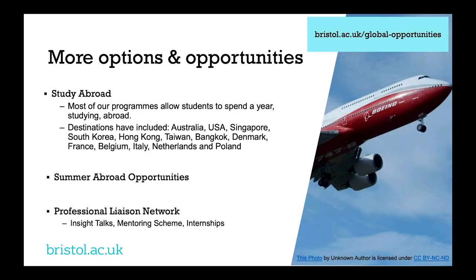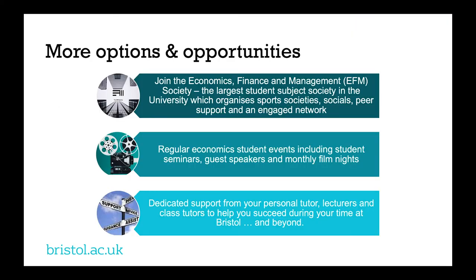Closer to home there's also the Professional Liaison Network, which will help you learn more about the working world in economics and industry through things such as the mentoring scheme, insight talks, and internships. If you want to know more, check out our presentation on employability. The EFM society is the largest student society in the university — they do a lot to help you settle into university life and link you up with other students who have already studied your course. They also have many sports teams competing in far more relaxed intramural leagues.